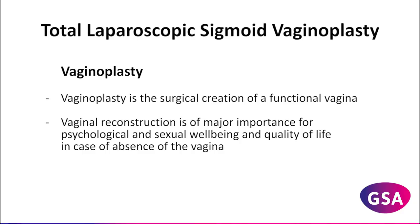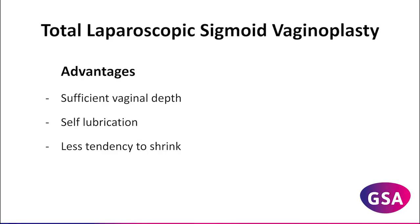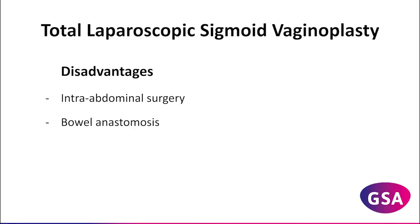In sigmoid vaginoplasty, a pedicled sigmoid segment is used as neovaginal lining. Advantages are providing sufficient vaginal depth, self-lubrication, and a lesser tendency to shrink. The disadvantages are the need for intra-abdominal surgery and bowel anastomosis with concomitant risks.